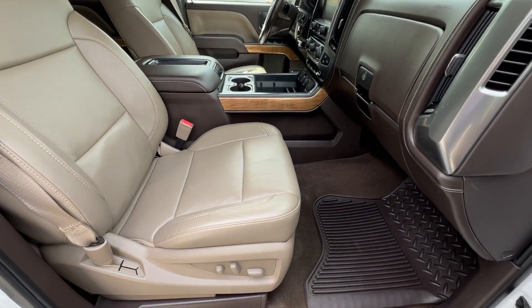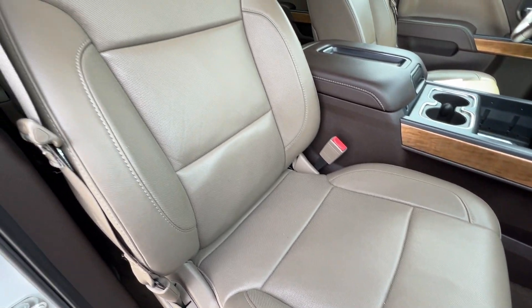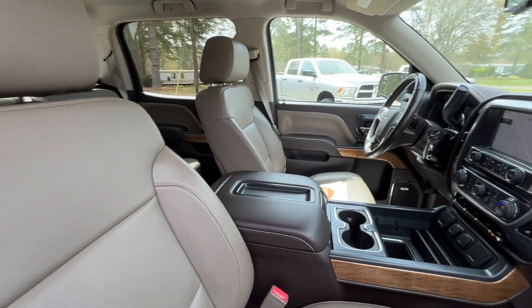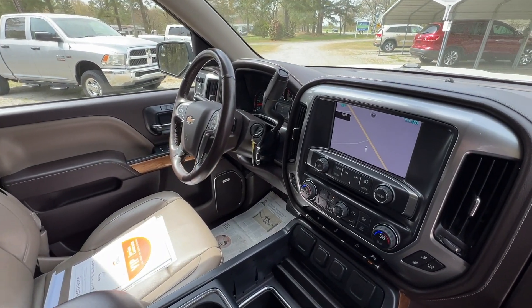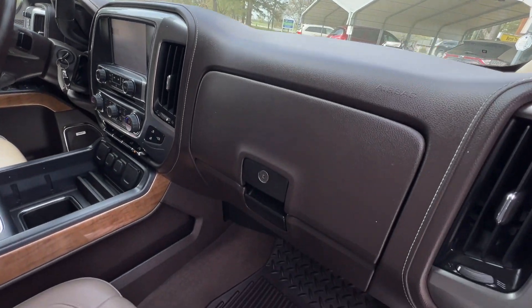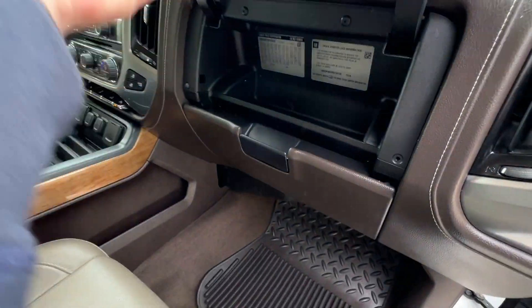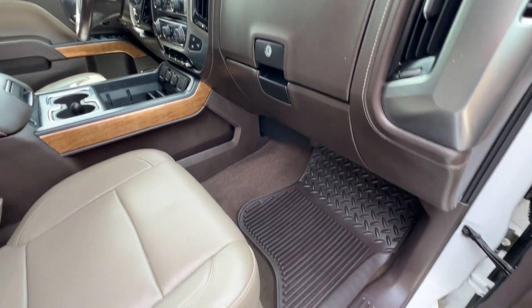Here's a view of the passenger side. The leather is almost perfect with hardly any wear and tear on this truck. It's also got the glove box with the top that locks — a nice feature on the Chevrolets. All weather mats throughout.